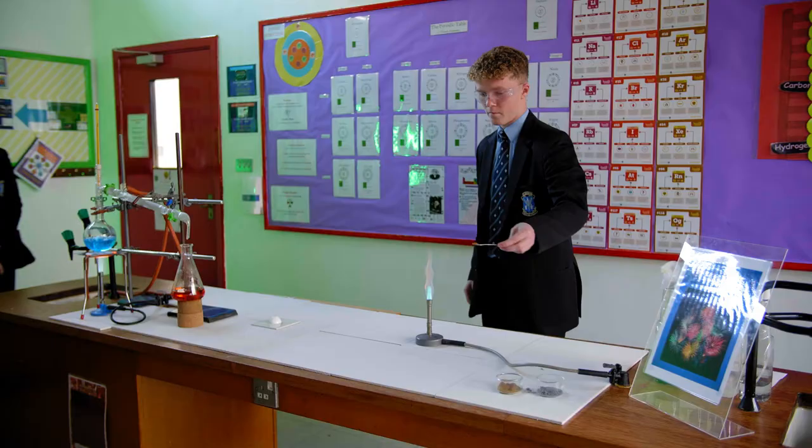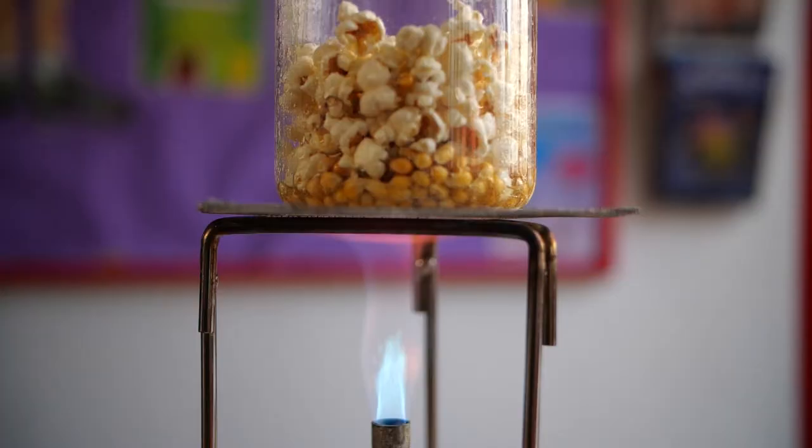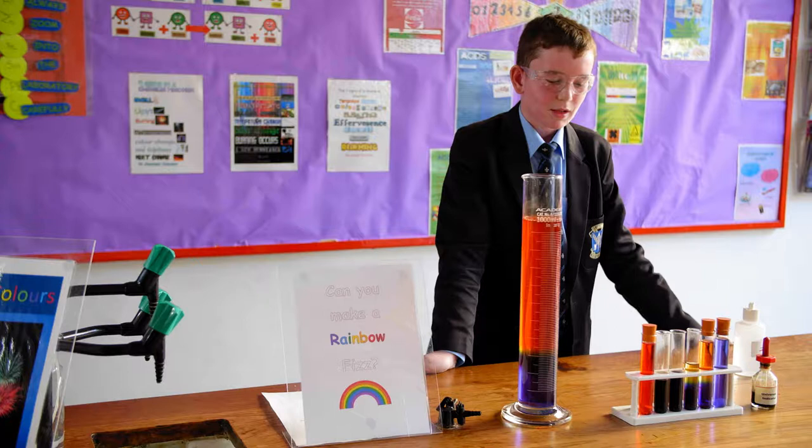Welcome to St. Louis Science Department. In year 8 you will study the sciences, and as you progress on into year 9 you will then study biology, chemistry and physics separately. Today we're going to show you some of the experiments you will do as you progress through the science department in St. Louis.